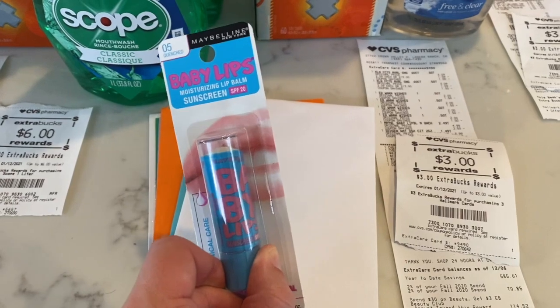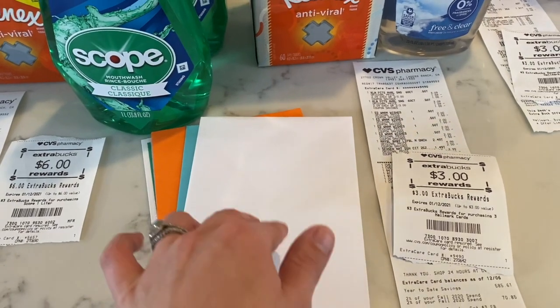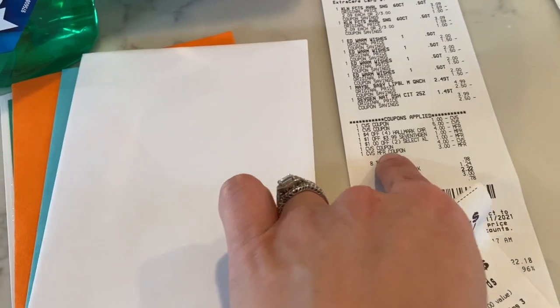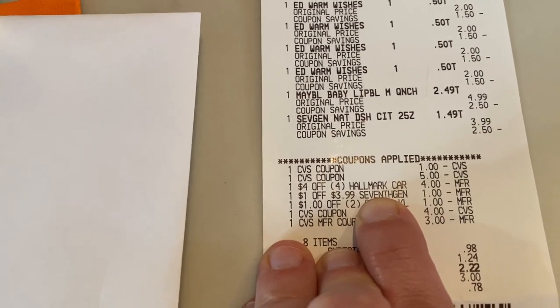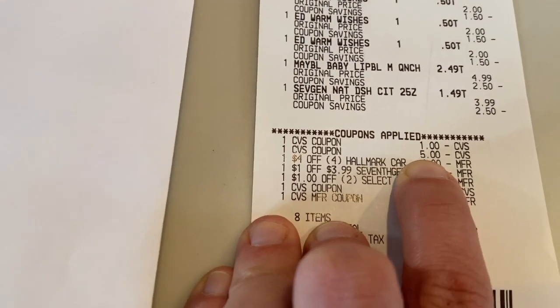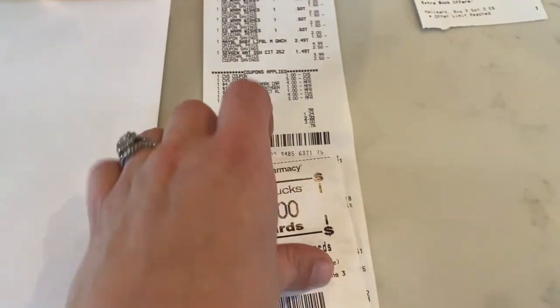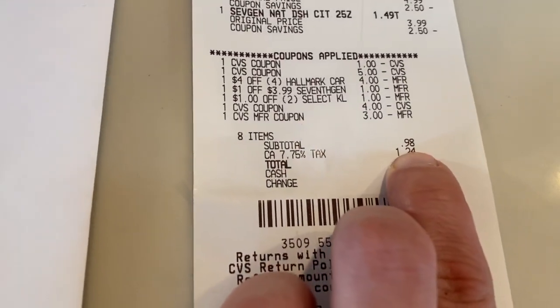I got another one of the baby lips because I had another five off one coupon. And then I did the card deal — they are two for four, you buy three and you get a $3 extra care buck. And then I had a CRT for four off four. So running through everything: I had a dollar off two CRT for the Kleenex, the dollar off one for the Seventh Generation, the four off four CRT for the Hallmark cards, the five off one for the Maybelline that printed from the coupon center. And then I had a dollar extra care buck, a $4 extra care buck, and a $3 extra care buck. So my subtotal was 98 cents and I paid $2.22 after tax. And then I got $3 back from the cards — so that was my third transaction.